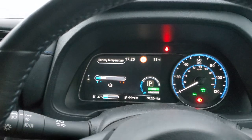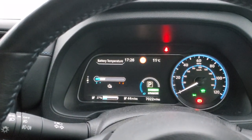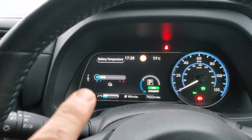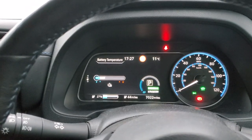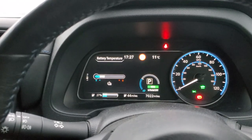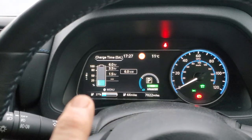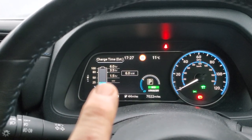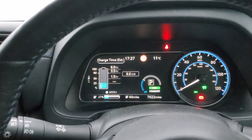We're now on the battery page, which has four different views. This first view is showing my current battery temperature, which is within the safe zone. Going up one, this tells me how much charge I've got in the battery and roughly how long it would take to get to full charge at six kilowatts.